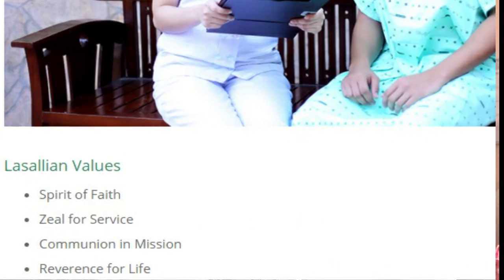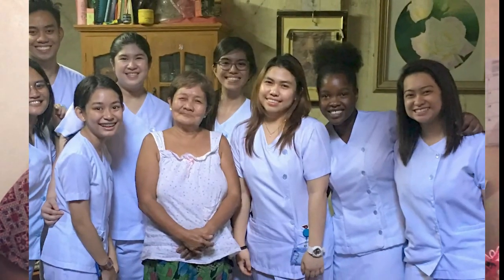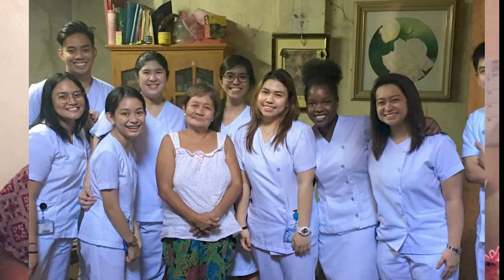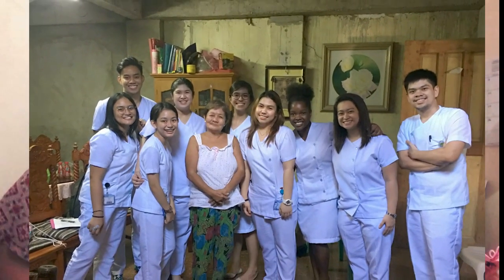One of the things I admire about the LaSallian Schools is that two of their core values are zeal for service and communion in mission. A lot of emphasis is placed on serving the community and being a social mobilizer. That's why, as early as first year, you're already immersed in the community through the course Community Medicine, where you go to different barangays, interview families, and try to find out what problems exist in their community and what possible solutions you, as a medical student and future doctor, can do to help.